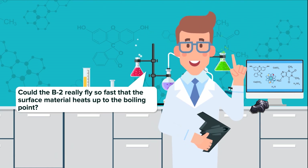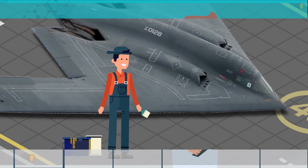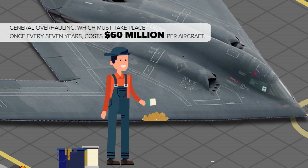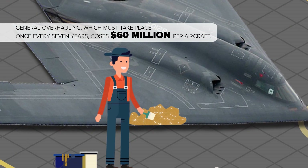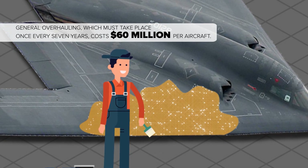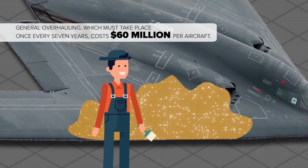This theory itself though has a flaw — could the B-2 really fly so fast that the surface material heats up to the boiling point? Whether this theory is true or not, experts all agree that the paint used to coat the B-2 costs a huge sum, and the general overhauling, which must take place once every seven years, costs $60 million per aircraft.